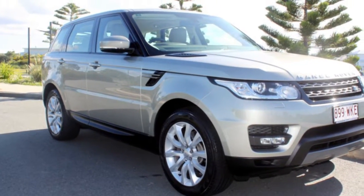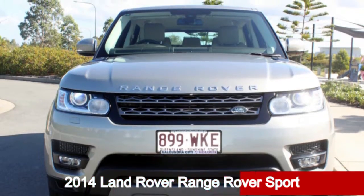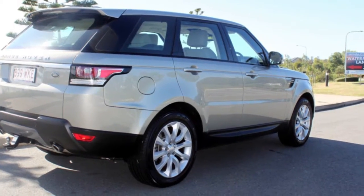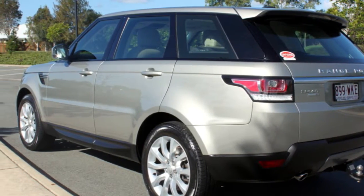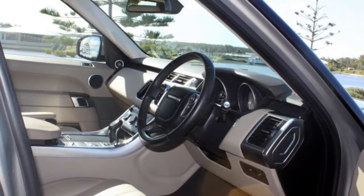Look no further than this 2014 Land Rover Range Rover Sport. This Range Rover Sport has a reliable 3.0-litre engine and a smooth shifting automatic transmission. The attractive exterior is complemented by its stylish interior. This vehicle has all the features you could dream of and more.